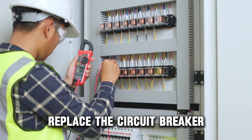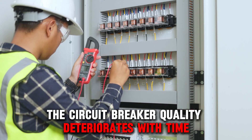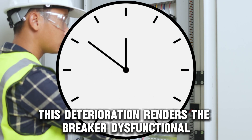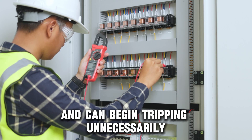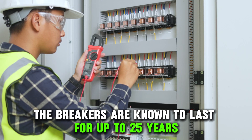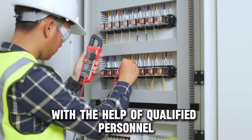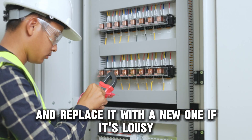Replace the circuit breaker. Just like other electrical components, the circuit breaker quality deteriorates with time. This deterioration renders the breaker dysfunctional and can begin tripping unnecessarily. The breakers are known to last for up to 25 years, but can fail sooner. With the help of qualified personnel, check the breaker's condition and replace it with a new one if it's faulty.